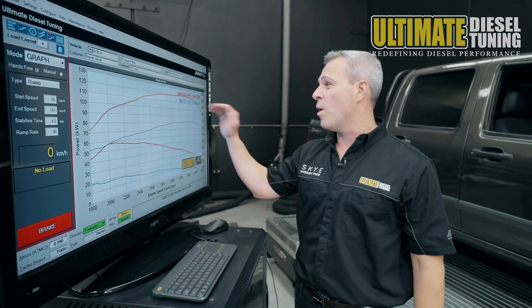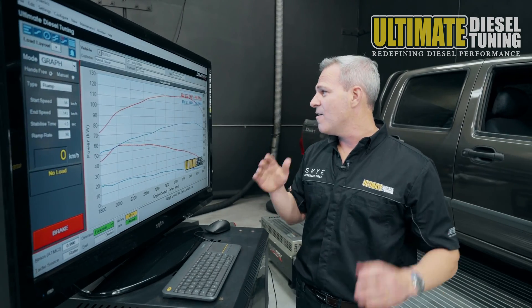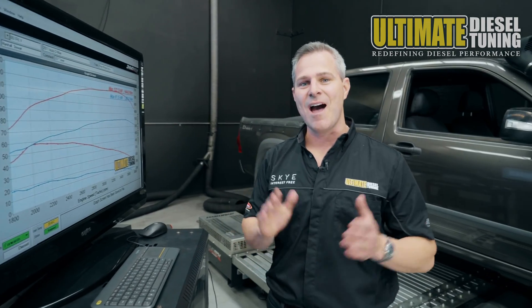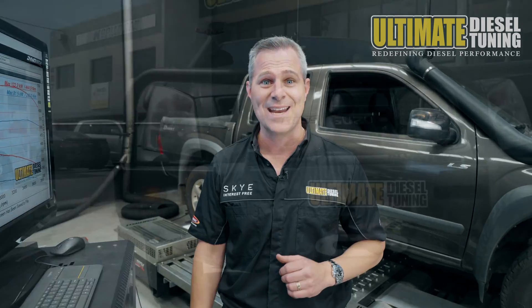After custom tuning, the car went to a whopping 122kW and 449nm at the rear wheels. This represents a 51% gain in peak power and a 59% gain in torque.